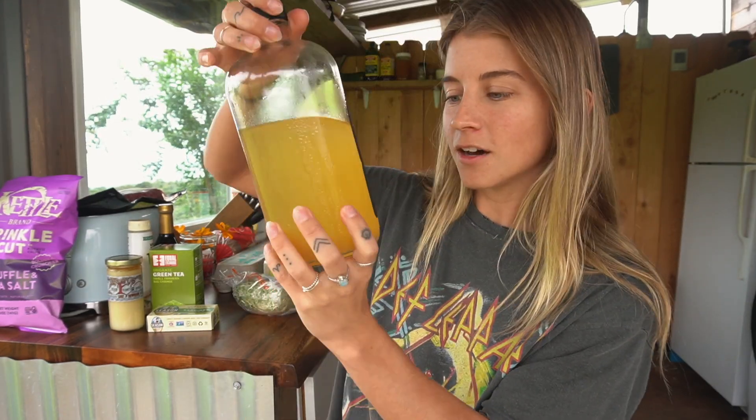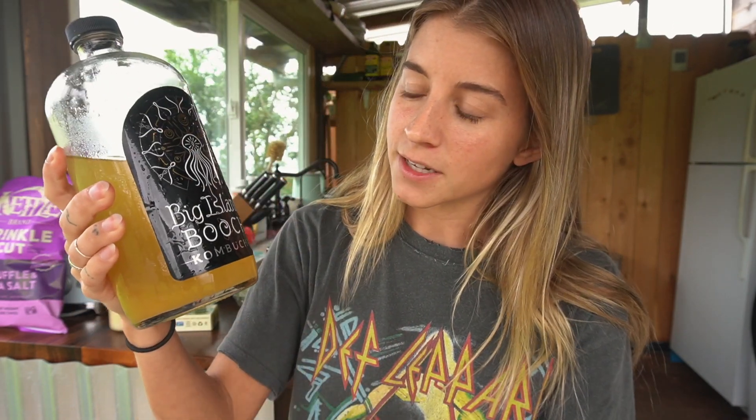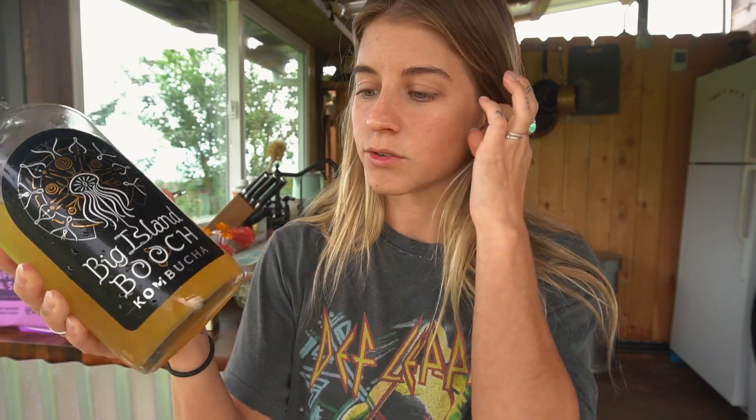Another thing I got is some lilikoi kombucha. This is a design that my friend Ryan designed years ago for this company, Big Island Booch. The lilikoi is definitely my favorite — there's also one called lavender lush. I like the lavender and the lilikoi ones. This is a little growler, so once I finish this I can go back and fill it up again.